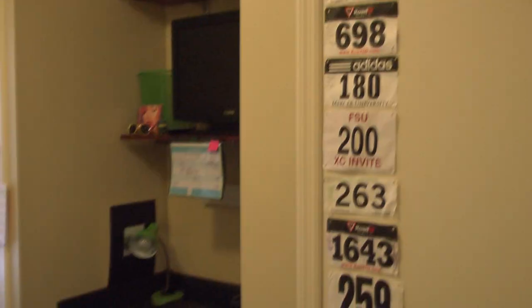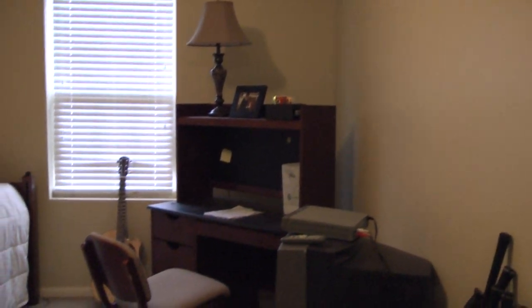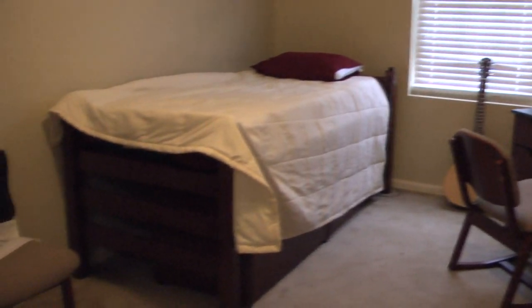Darton Commons features three room styles: deluxe two-bedroom suites, embassy single-room suites, and standard two-bedroom suites. The best part is, no matter which style of suite you choose, every student that lives at Darton College has his or her own full-size bathroom and fully furnished bedroom.